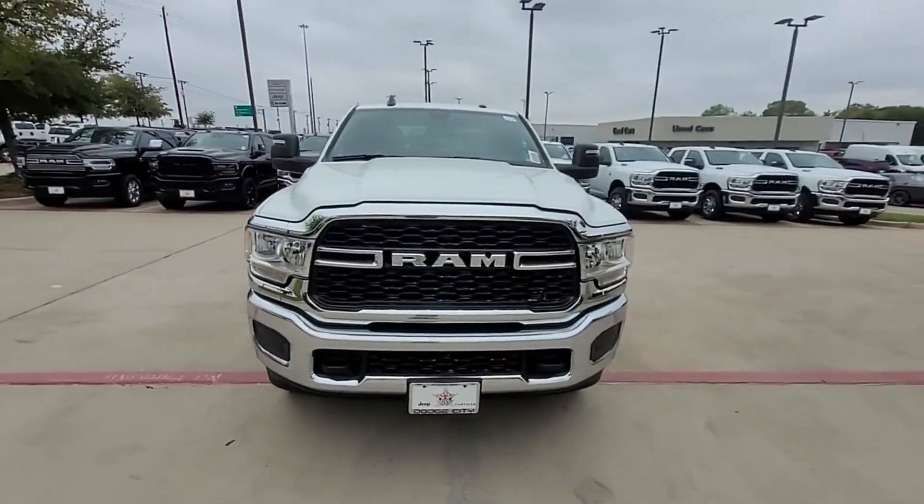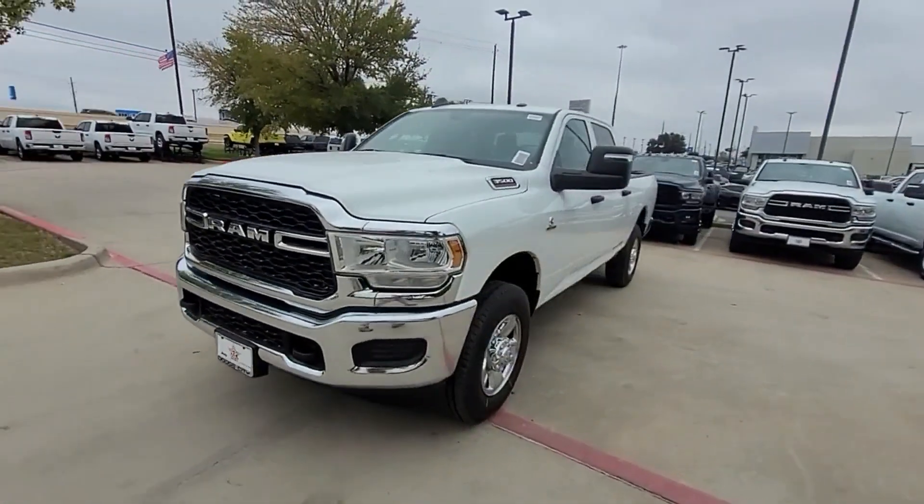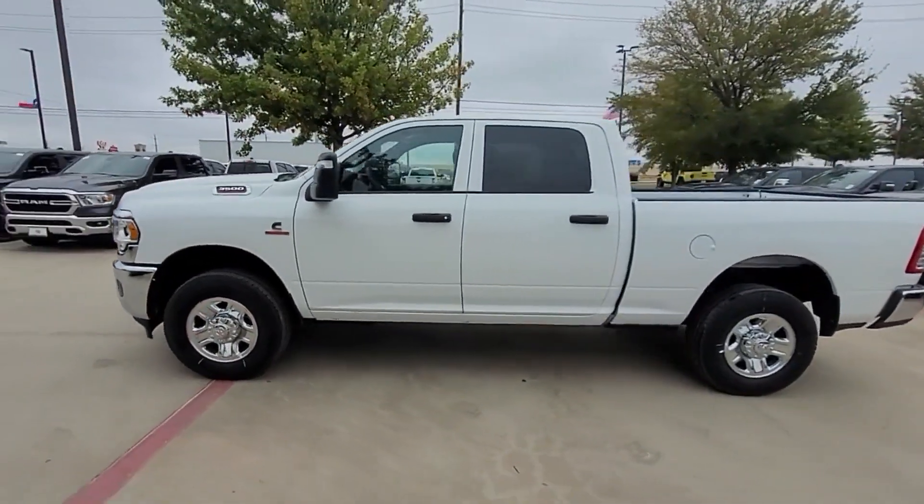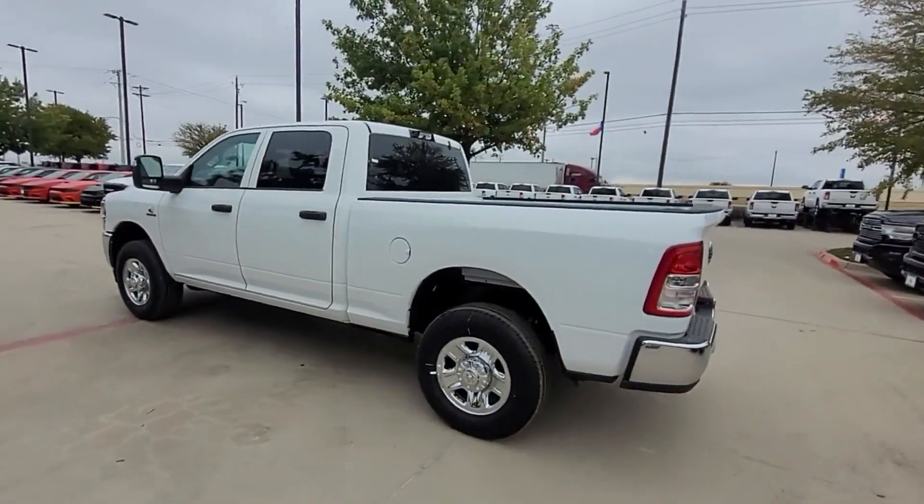2023 Ram 3500. This pickup truck offers two full rows of seating for premium comfort. It was cleverly designed with details that delight any driver,